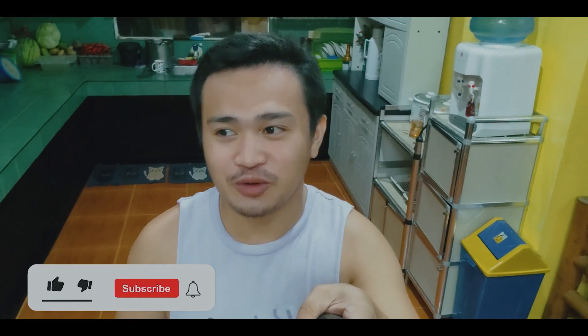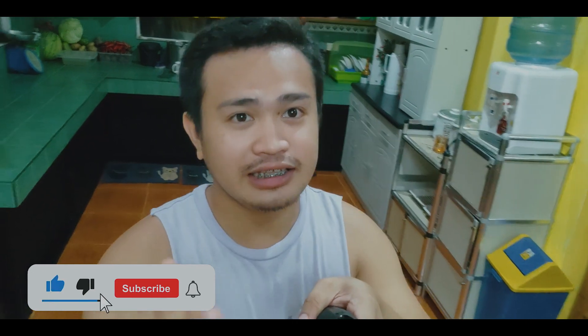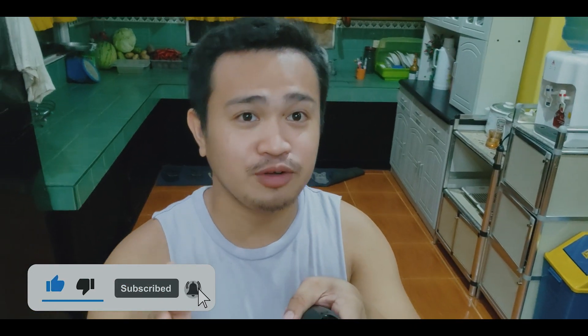What's up guys? It's me again. I'm Lucky Spark and I'm back again for another YouTube vlog. For today's video guys, ay titignan natin yung ating tanim ng mulberry sa aming garden.